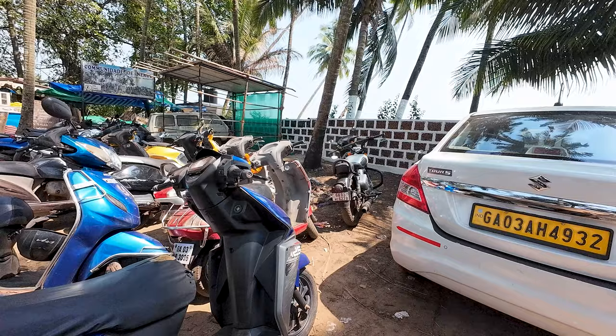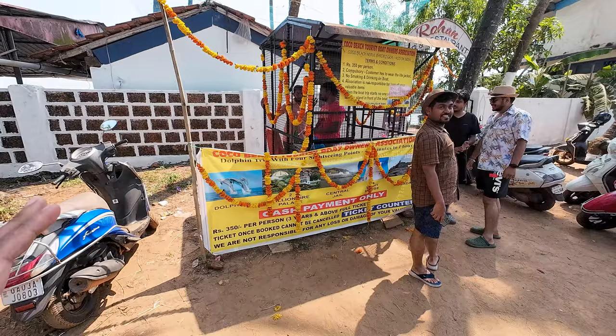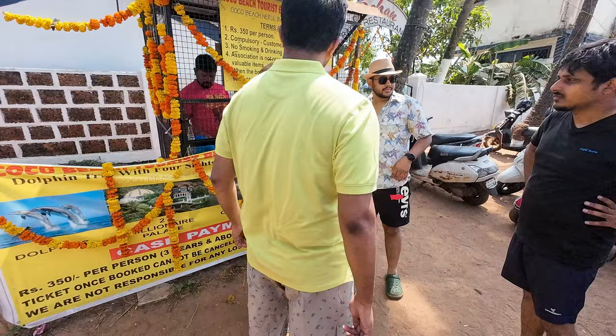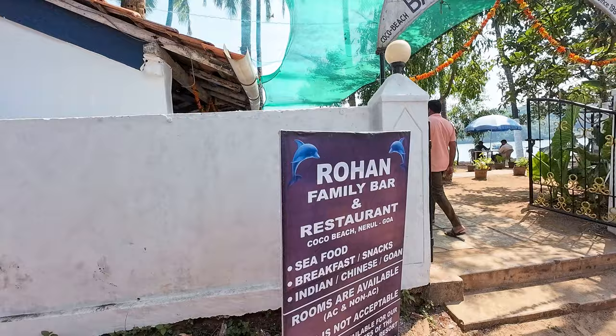Just before going to the beach, here's the water sports counter. It is 350 rupees per person, three years and above. The tickets are non-refundable. They take you for the water sports trip towards the Aguada area.